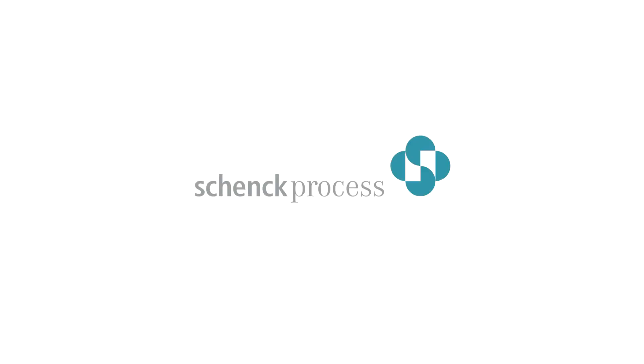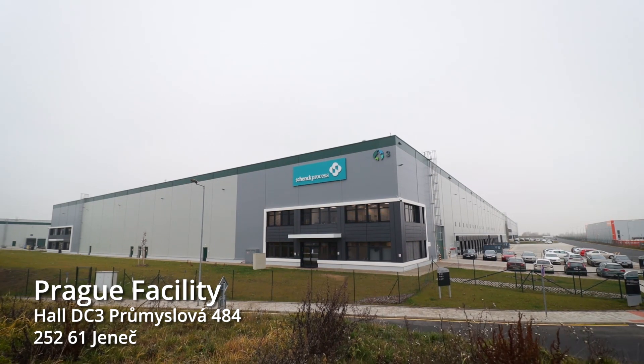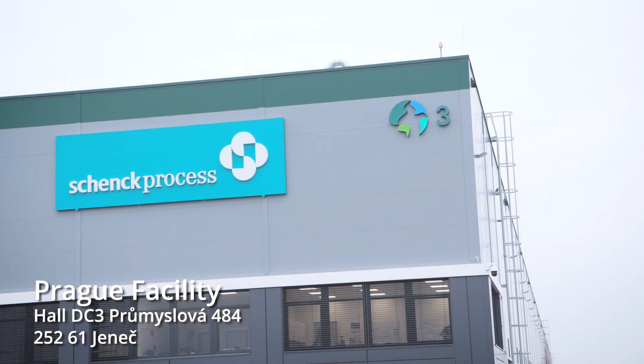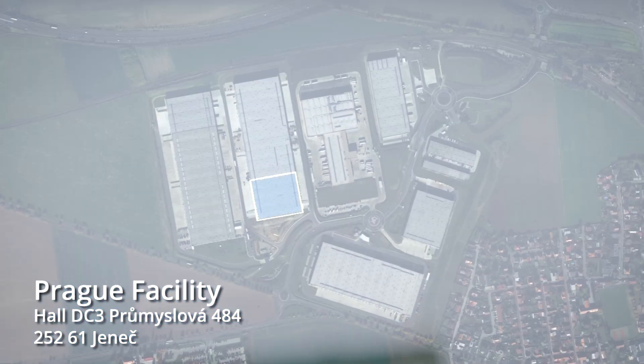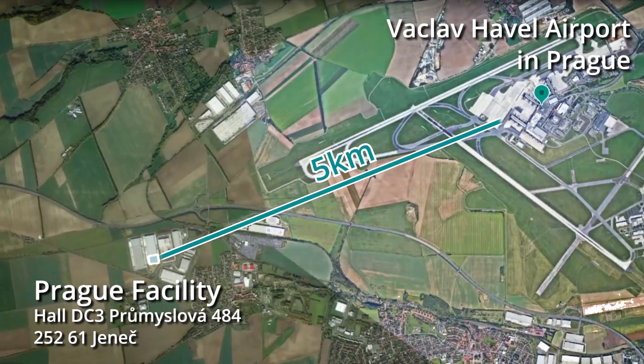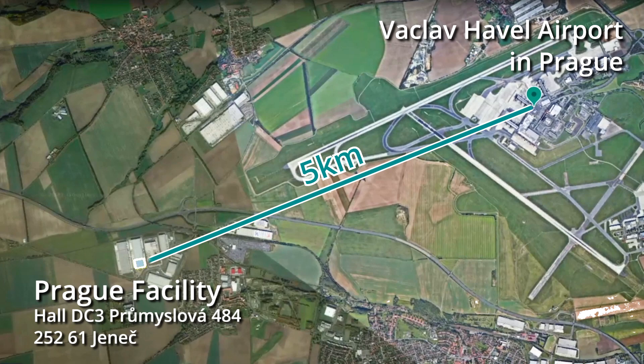Welcome to the Schenk Process Test & Innovation Centre, focused on alternative fuel solutions for cement. The Test & Innovation Centre is available for customers worldwide and is based in Prague, Czech Republic, conveniently close to Prague Airport.